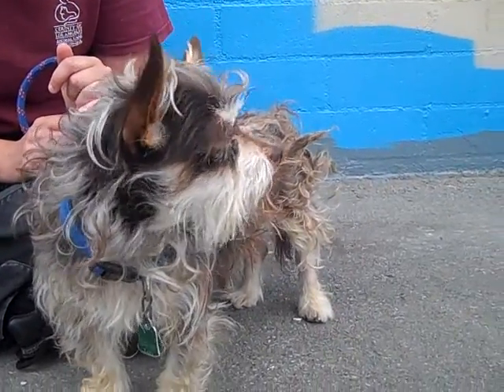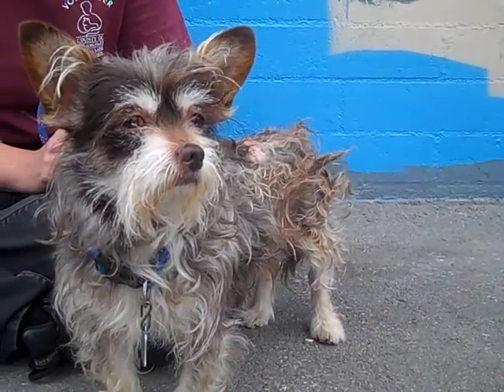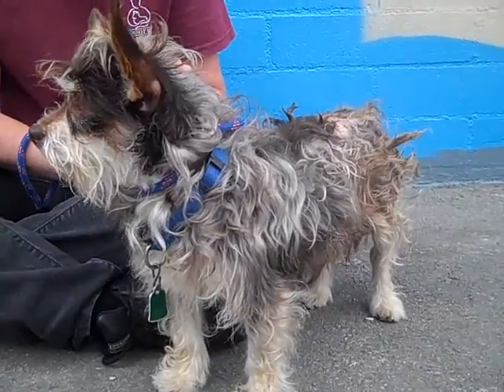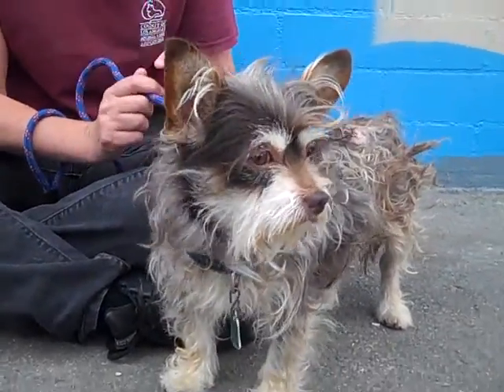So come on down. Seymour's impound number is 495-7540. He's the cutest dog in the shelter today, and he will be ready to go home on June 16th. Come and get little Seymour.